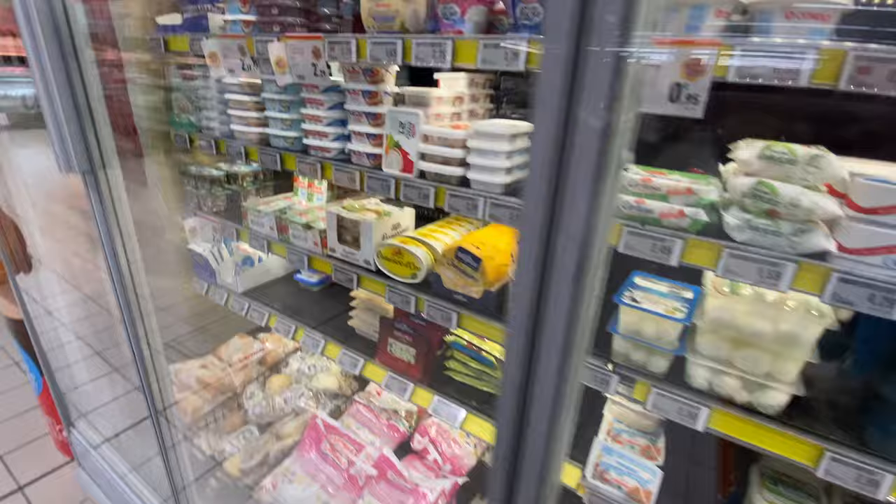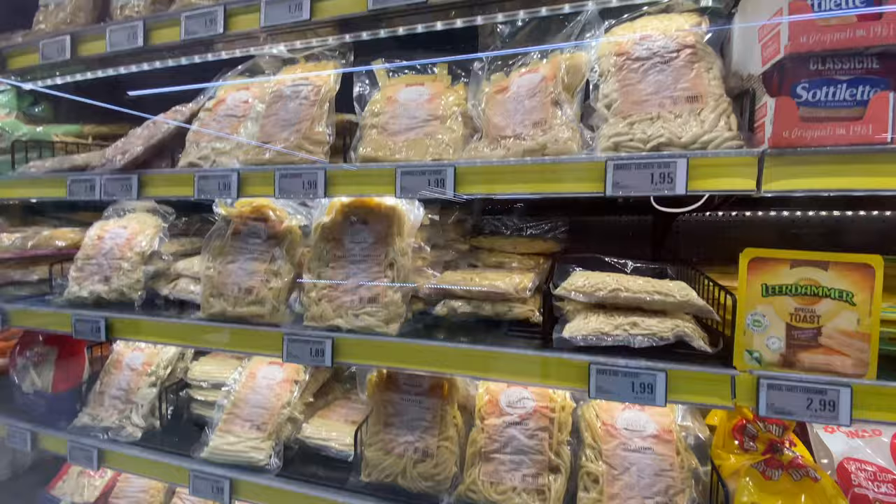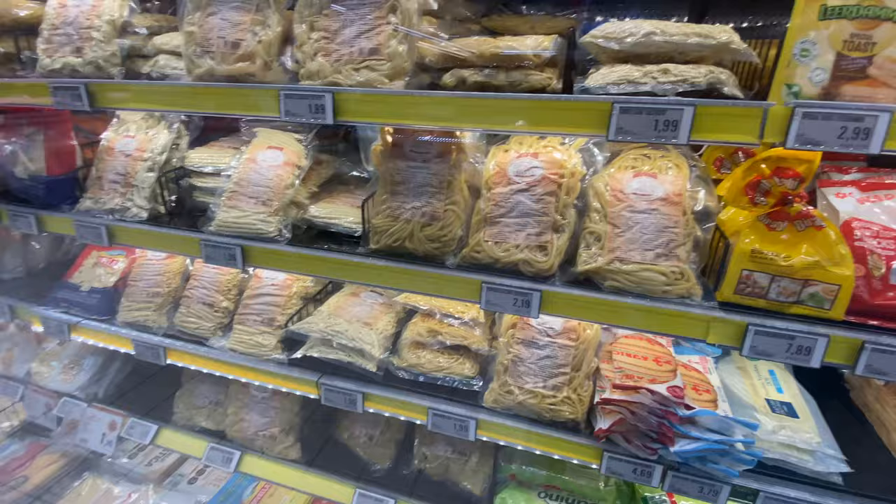And then this is also my favorite section here, not for the cheeses but for the huge variety of fresh pasta. I just get these and throw them in — they cook in like three or four minutes. They're absolutely fantastic to have when you don't want to cook all day. So I'm going to get some of these.